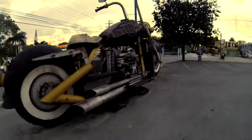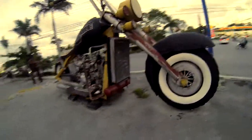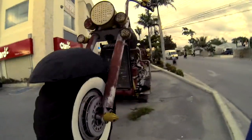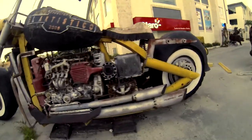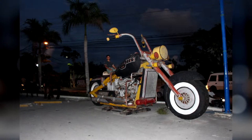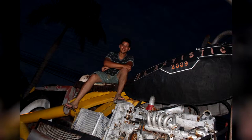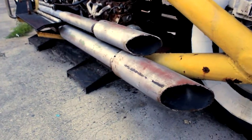A very interesting thing I noticed is they have this giant motorcycle here — it's supposed to be a Harley or a chopper or something. This thing is huge, and it has to be about 20 feet high.